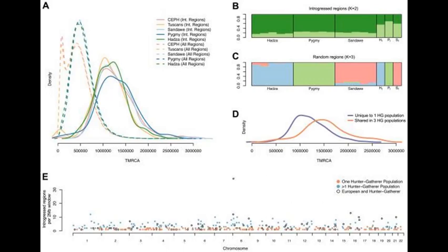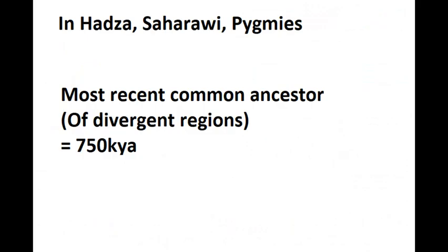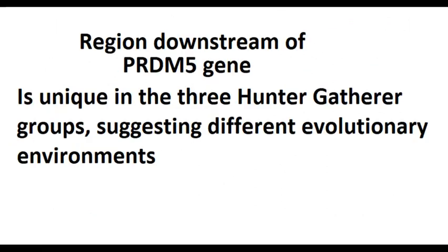The TMRCA value in the study stands for the time of the most recent common ancestor. The mean TMRCA for all unique windows of SNPs is 750,000 years. The study found a single 100KB window that is highly divergent in all three populations, located 41KB downstream of the PRDM5 gene involved in bone development, suggesting that each African hunter-gatherer population has been subject to different local selective pressures.